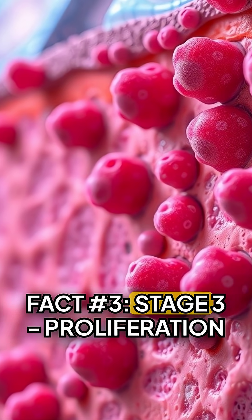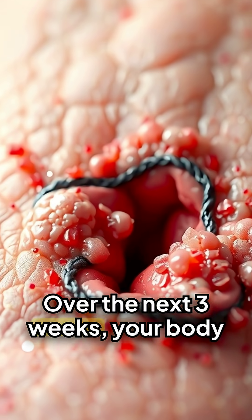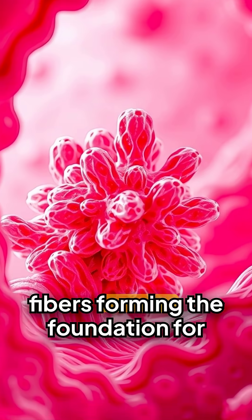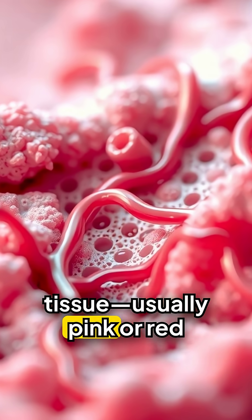Fact number three, stage three: proliferation — rebuilding. Over the next three weeks, your body rebuilds tissue. Fibroblasts produce collagen, tough white protein fibers forming the foundation for new tissue. This creates granulation tissue, usually pink or red, with tiny blood vessels growing inside.